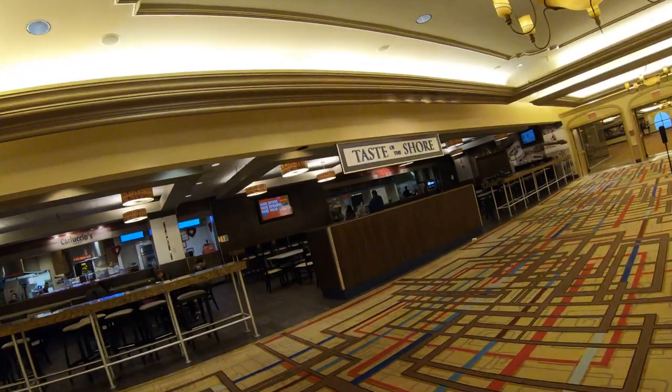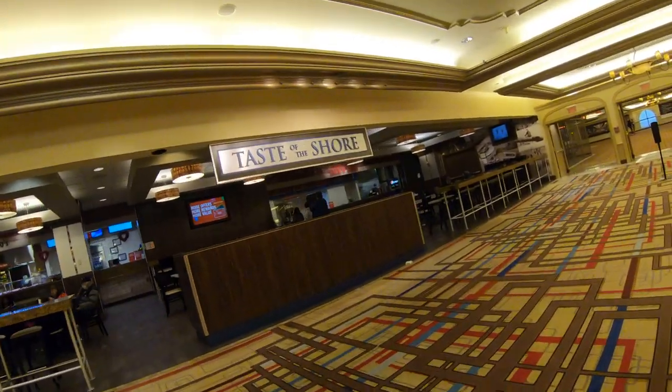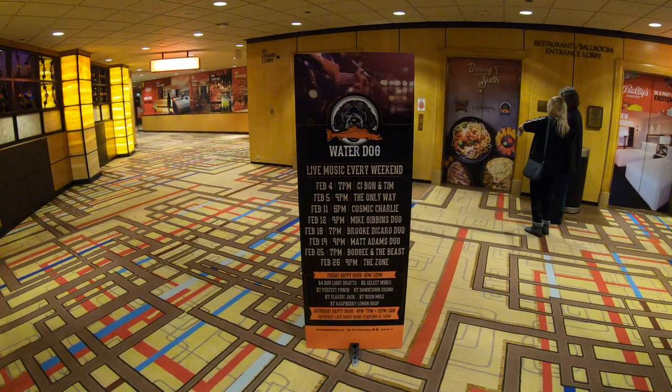Lots going on here, so we're going to head upstairs. We'll take a quick walk down here and head upstairs to check out Water Dog here at Bally's in Atlantic City.